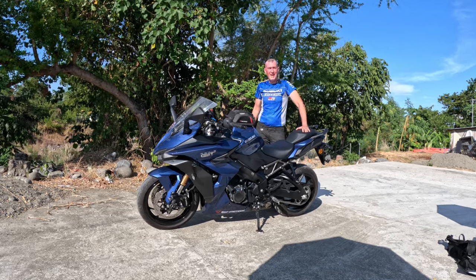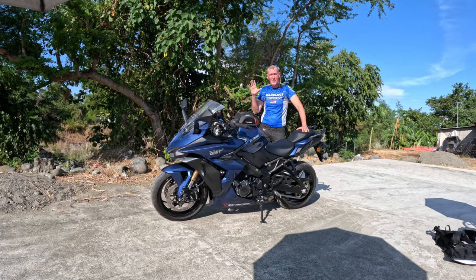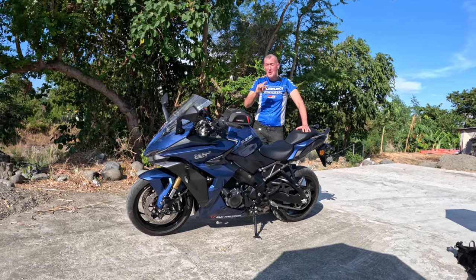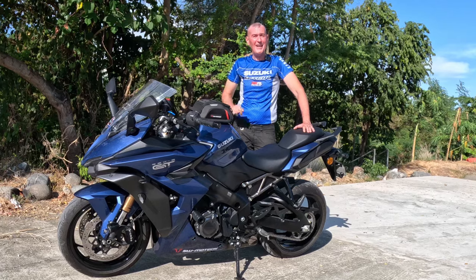Hi, this is Steve from Red Wine and Blue PH, here again in the Philippines on a beautiful sunny afternoon. I just want to give you an update on the GSX S1000 GT since I've put 6,000 kilometers onto her, so let me take you straight into this and tell you what I think about this particular bike.